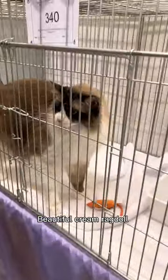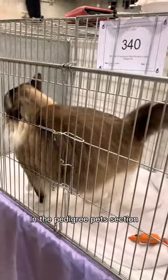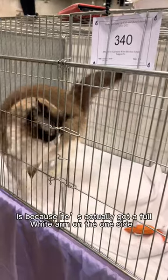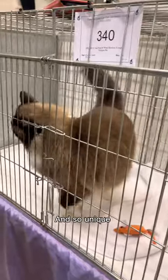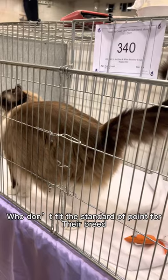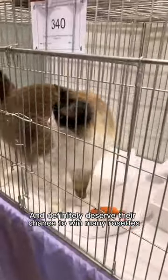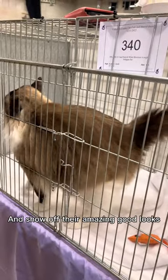Beautiful cream Ragdoll. This seal point and white bi-colour Ragdoll was actually in the pedigree pet section. I think the reason he's in the pedigree pet section is because he's actually got a full white arm on one side — I think it's really cute and so unique. The pedigree pet section is for those pedigree pets who don't fit the standard of points for their breed, but are still equally beautiful and definitely deserve their chance to win rosettes and show off their amazing good looks.